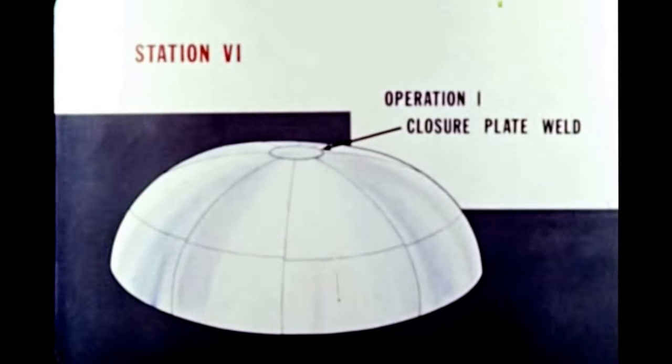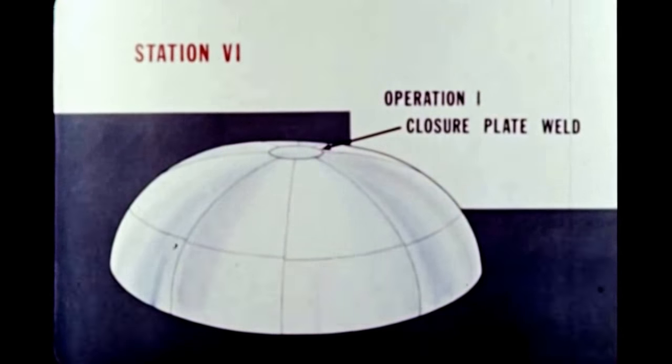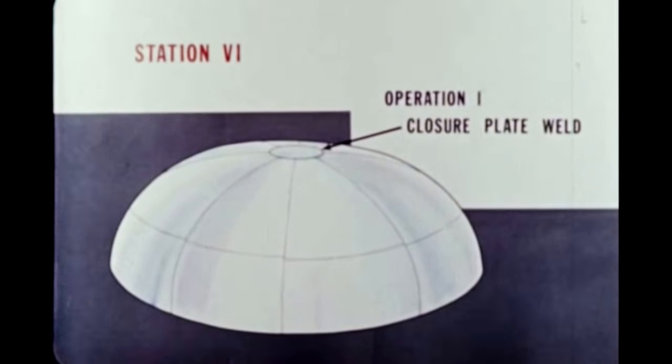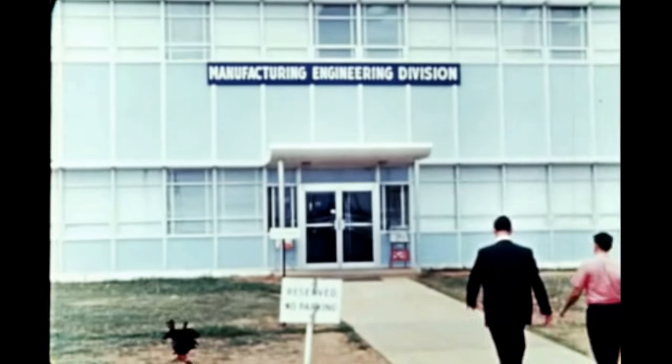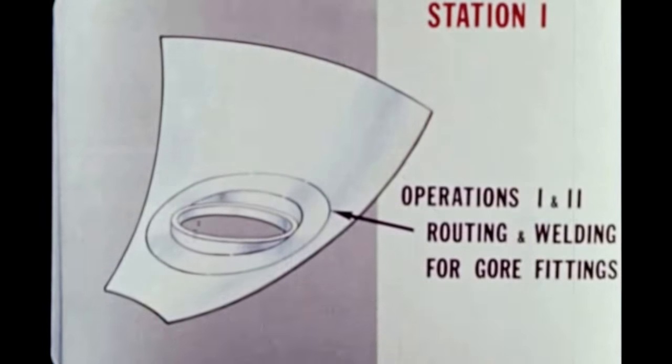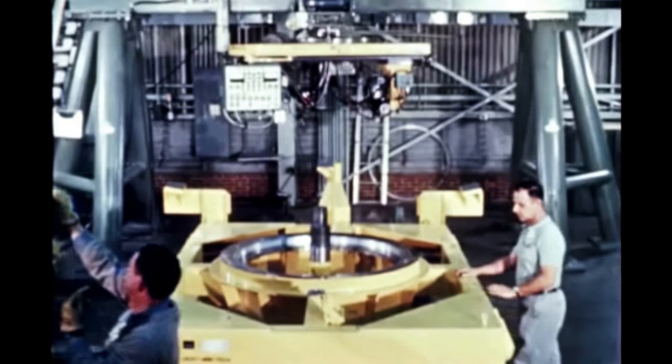The next operation is closure of the bulkhead. Utilizing this tooling, the manufacturing engineering division at Marshall is presently performing pilot fabrication. The advantage of this manufacturing process can be depicted by following a bulkhead fabrication sequence through the six stations.